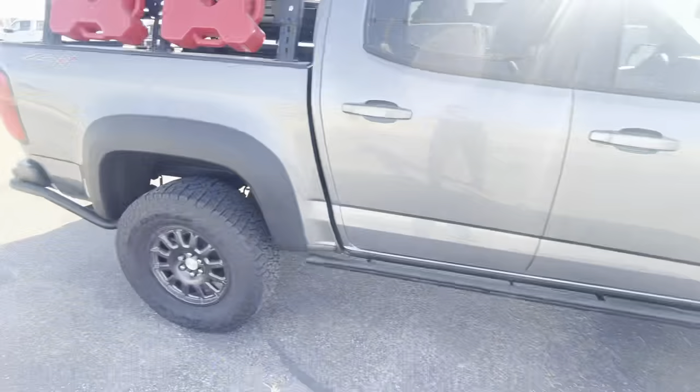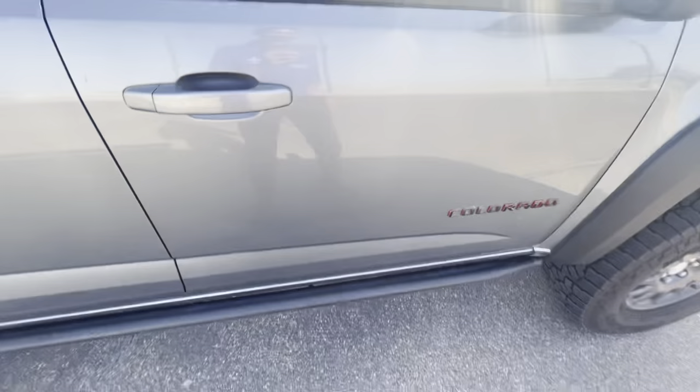And out here with these nice fender flares and nice little bars that we have down there as well. If you have any questions about it, feel free to give me a call here at 254-840-2868. And that's my demo.